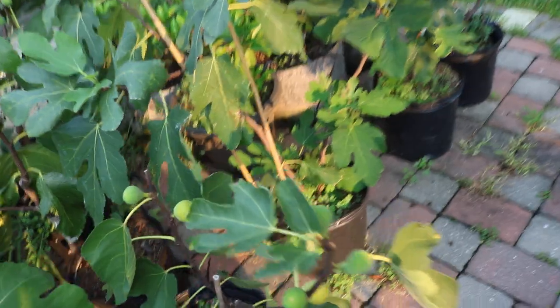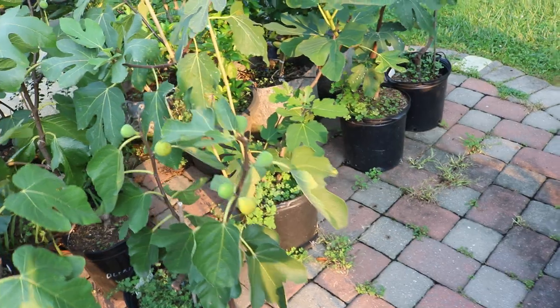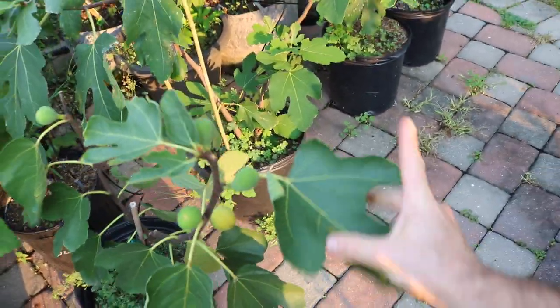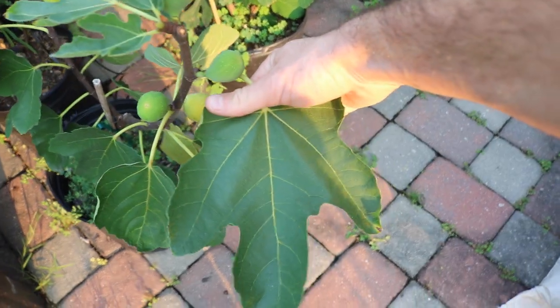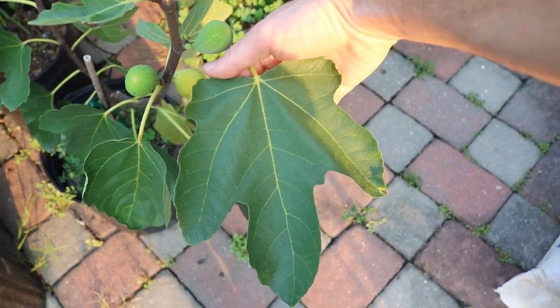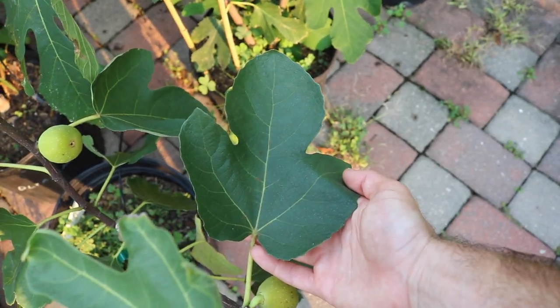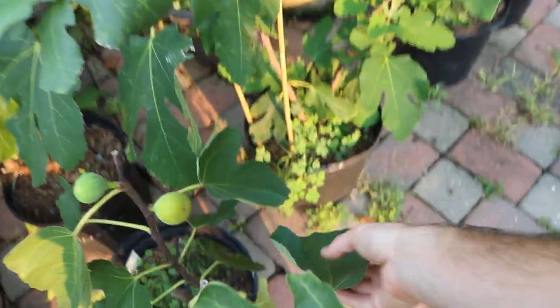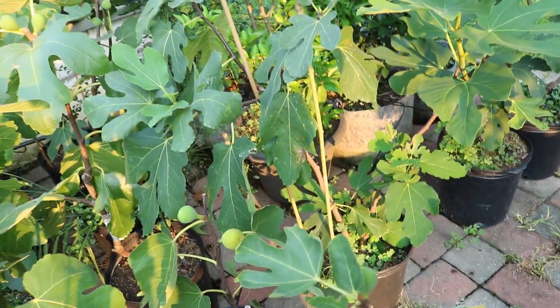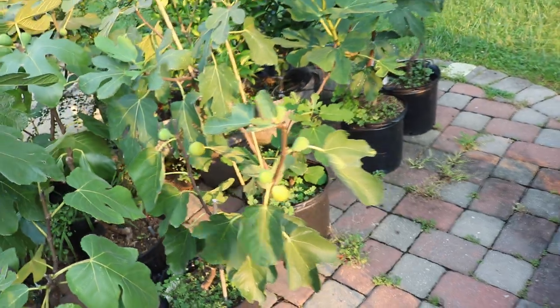It's a little furry — the skin's a little furry. And here's the leaf pattern. This is probably the most reliable leaf pattern on this tree. There are some three-lobe leaves back here. Very sandpapery-like, which kind of reminds me of a Hearty Chicago.